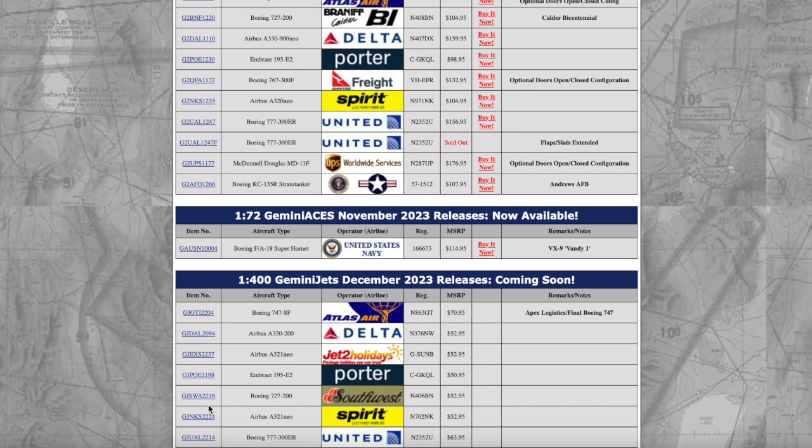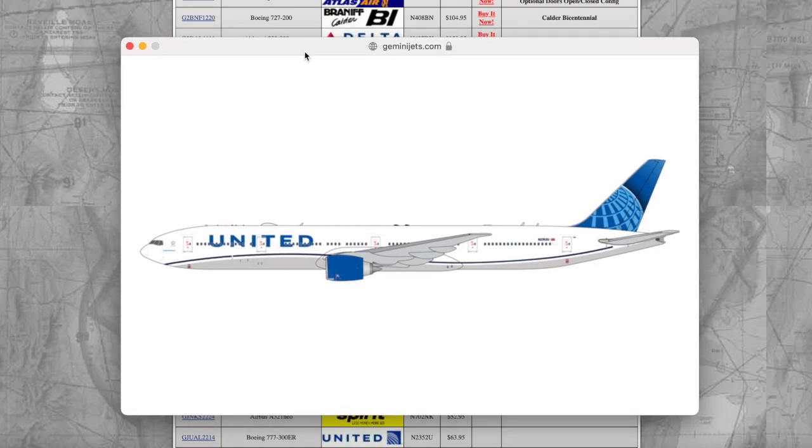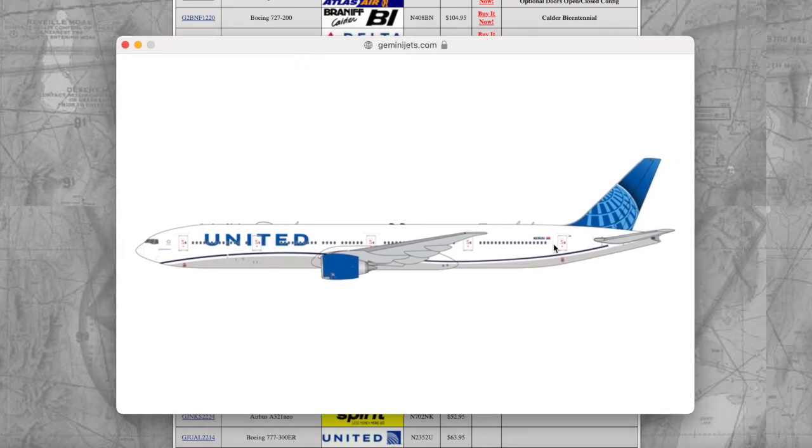United Airlines Boeing 777-300ER — very nice. They released this registration previously in September 2022 as well. November 2352 Uniform — and yes, I did see this aircraft at San Francisco International Airport back in February 2023. I will pass on this one since I have the NG version of this registration already. The price is $63.95, and it should be a nice model for collectors who missed out on the NG version.